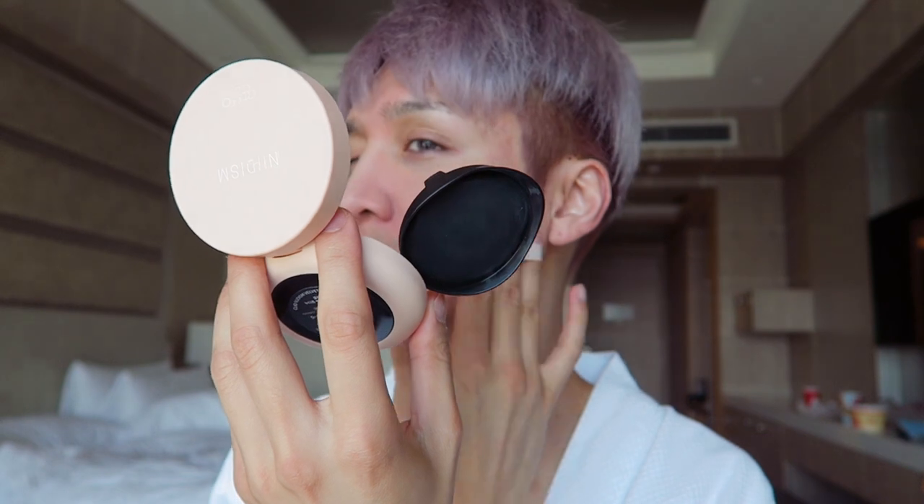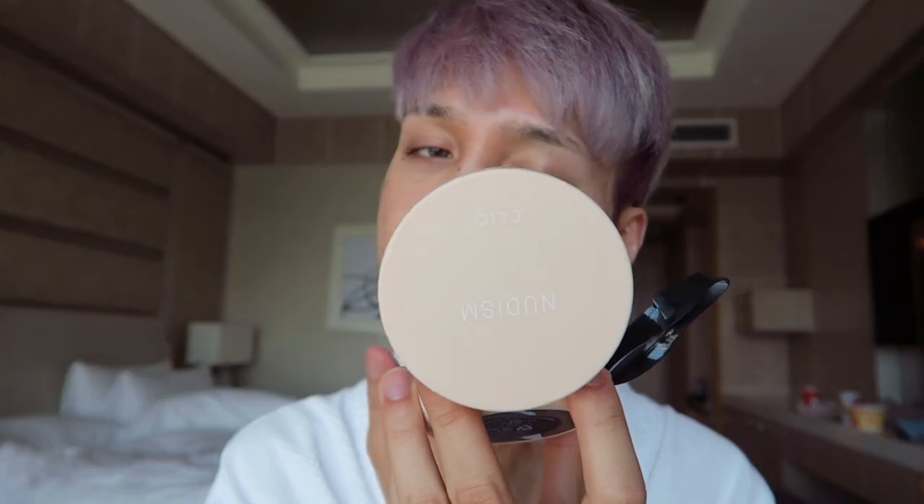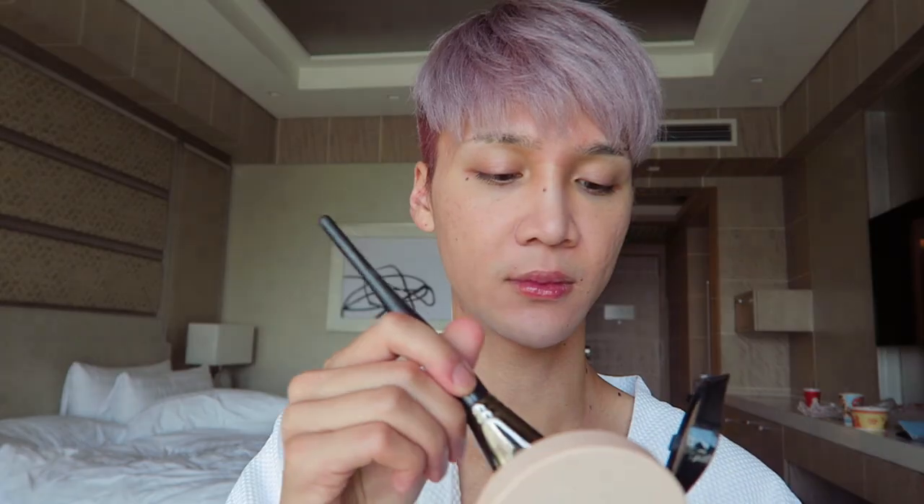Clio came out with new concealers as well — or updated one of their top concealers. With this cushion you can build up to full coverage, but I'm going to be using concealer anyway, so I only want a thin layer of this everywhere to even out my skin tone. This is how I like to apply my cushion foundation lately. Of course if you're outside you can just use the puff — you don't have to take a brush with you. But for me this just ensures the thinnest possible layer.